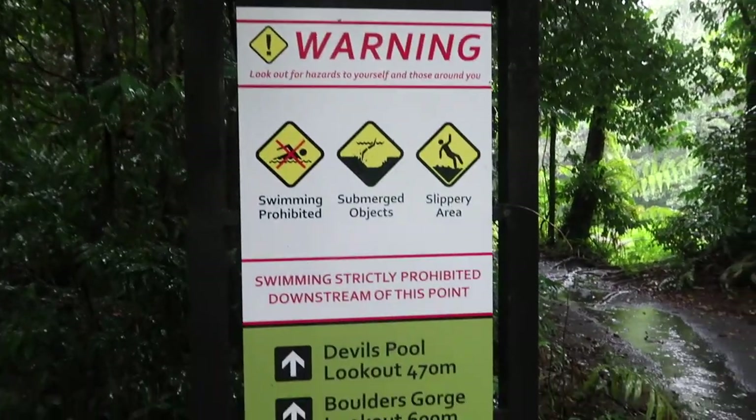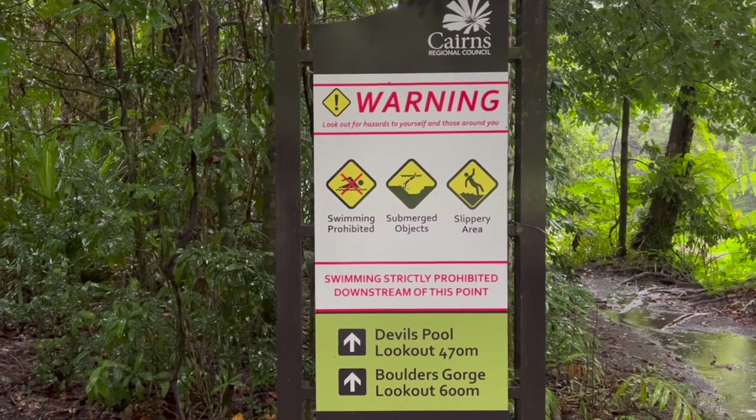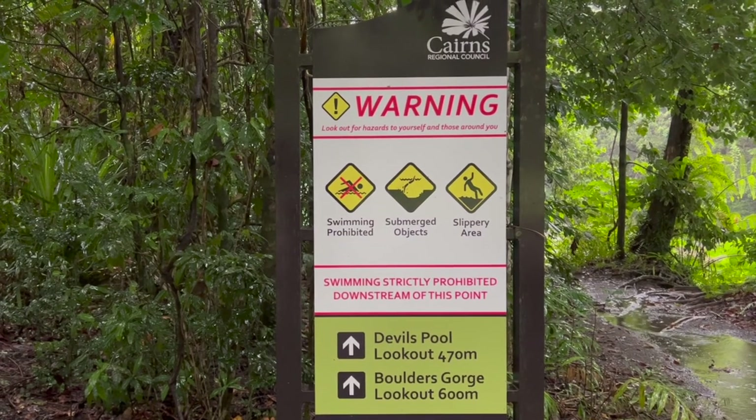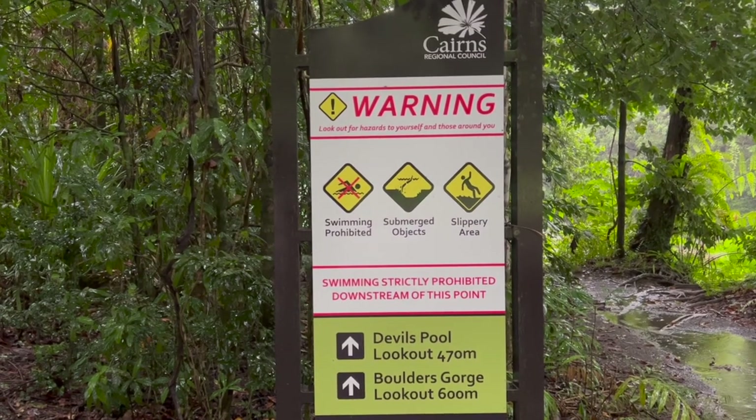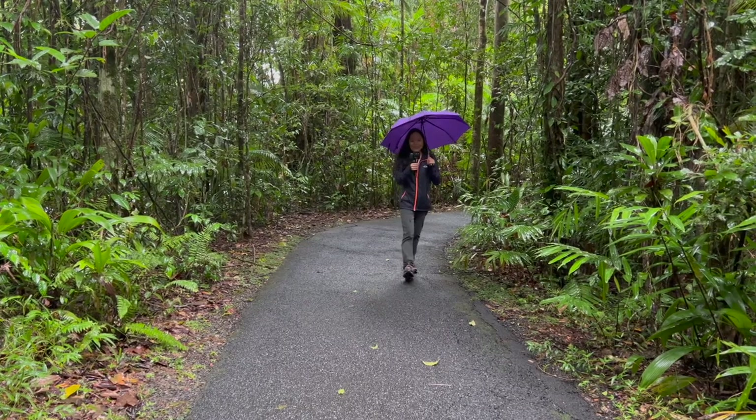And of course you've got your warnings, because it does get dangerous. I know there's always rescues and things here. Look out for the gorge — look out — 600 metres. Still raining, but we've got to go and visit the place because it's so popular. And we're also running out of time, so we need to go here because we're heading south again. We don't want to miss this place.